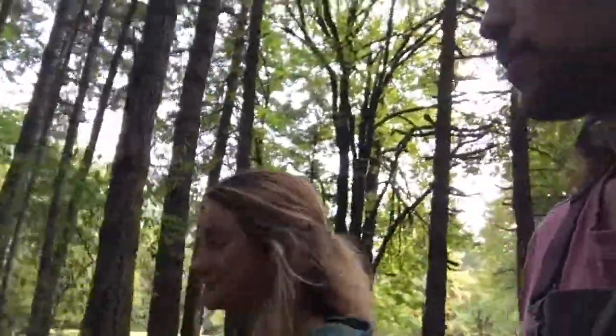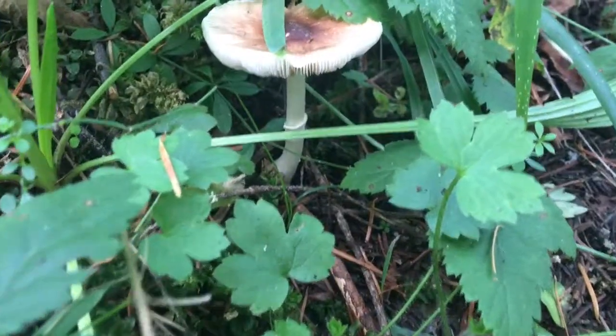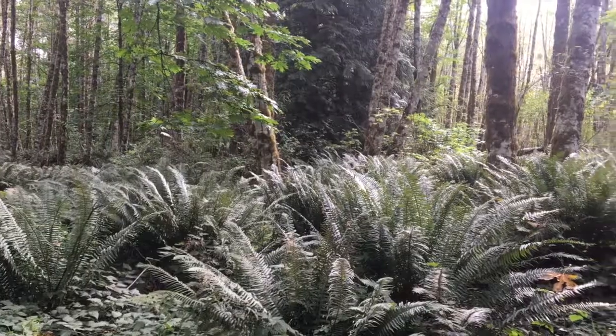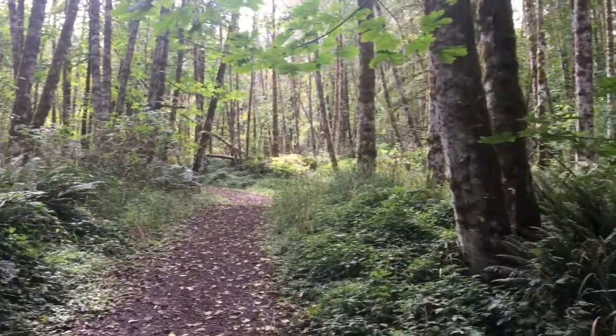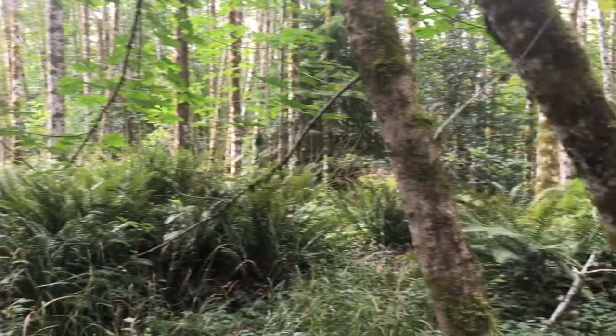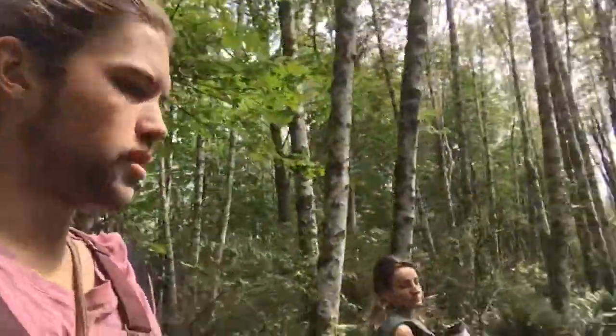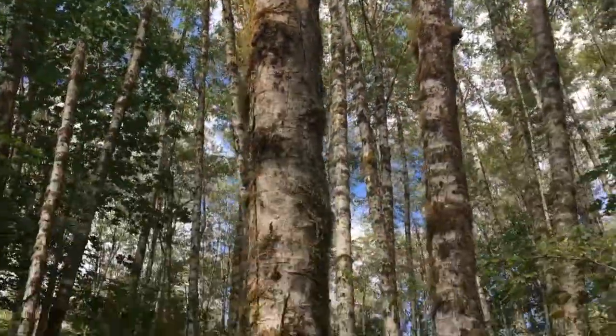We've gone literally 15 feet into the woods and we've seen probably 15 different varieties of mushrooms. We don't really know many of them — actually any of them — but it's insane how many mushrooms there are. We're mostly looking for oyster mushrooms, which grow a lot on dead alders. It might be a little early in the season though because we haven't seen any yet. We're in a very large stand of alders — prime oyster mushroom territory.